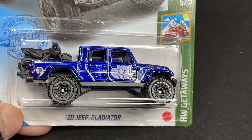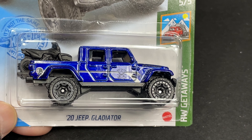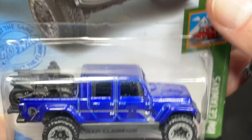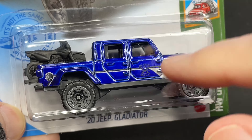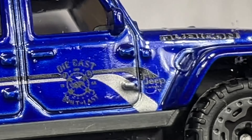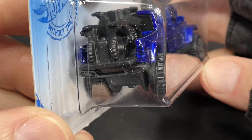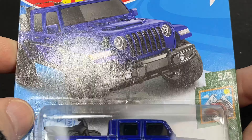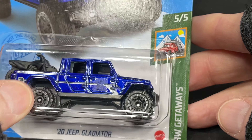Here's a 2020 Jeep Gladiator. Wow, that looks pretty nice. It does say Rubicon over here in the front. And we have those little — it says die cast something on there, kind of hard to see. And then we have the skull back here. Very cool. Two motorcycles on the back. And as you can see, it says Hot Wheels Getaways.